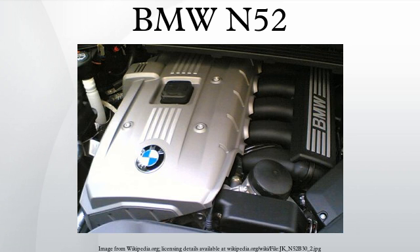N52B25 models include 130 kW applications: 2005-2008 E90 323i, 2005-2007 E60/E61 523i, 2006-2008 E85 Z4 2.5i. Additional applications include the 2009-2011 F10 523i Sedan and 2009-2011 E89 Z4 sDrive 23i. 160 kW applications include the 2005-2010 E60/E61 525i, 525xi, and 2005-2011 E90/E92/E93 325i, 325xi. Also included is the 2005-2008 E85 Z4 2.5 CS.